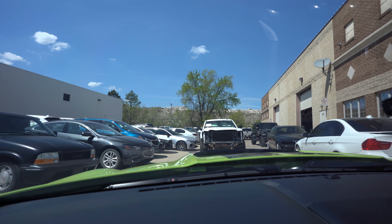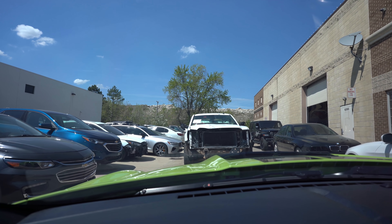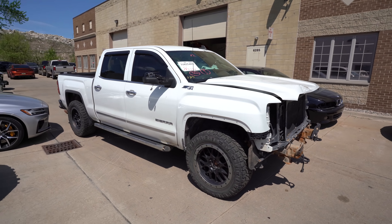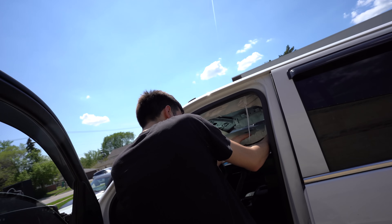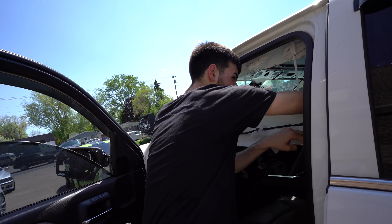Is that a crashed Raptor? Holy moly, that thing is destroyed. Let's take a look at this — I wonder what it is, it looks like a Raptor but it's not. What is this? Oh, it's a Sierra, and it's completely destroyed. And Martin now has to move it — he's like 6'2", so I wonder how he's going to try to get in there.